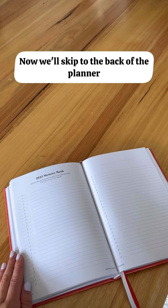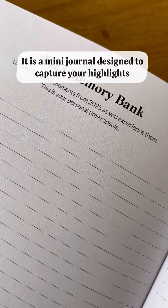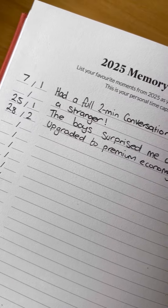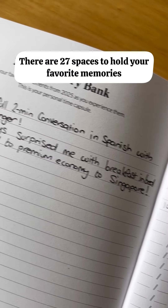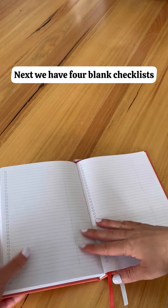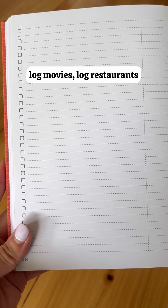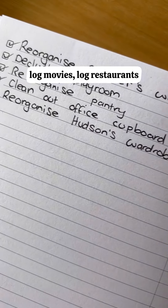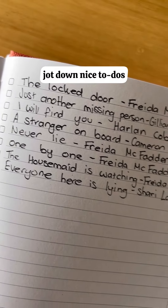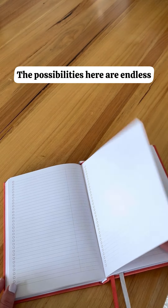Now we'll skip to the back of the planner. This here is the 2025 Memory Bank — a mini journal designed to capture your highlights and favorite memories from 2025. There are 27 spaces to hold your favorite memories, and you can continue this keepsake on the next page. Next, we have four blank checklists which you can use to log books, log movies, log restaurants, manage specific projects, create cleaning checklists, jot down nice-to-dos, manage your running to-do list, or track expenses or bills. The possibilities here are endless.